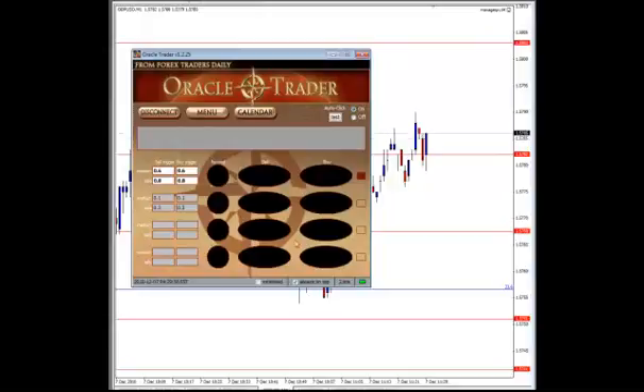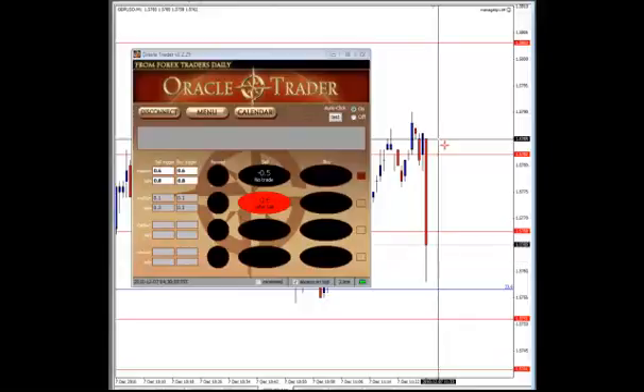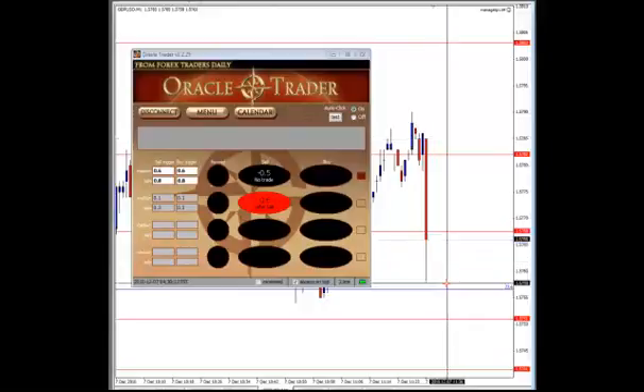Jumped up to 85. Data's in — it only had a .5, so it missed our medium trigger by .1, which is disappointing because we're getting an okay move here, actually. Spiked down to about 60 from 85, so about a 25-point move. If you did happen to use a lower trigger, obviously you're going to want to clear out at this point.